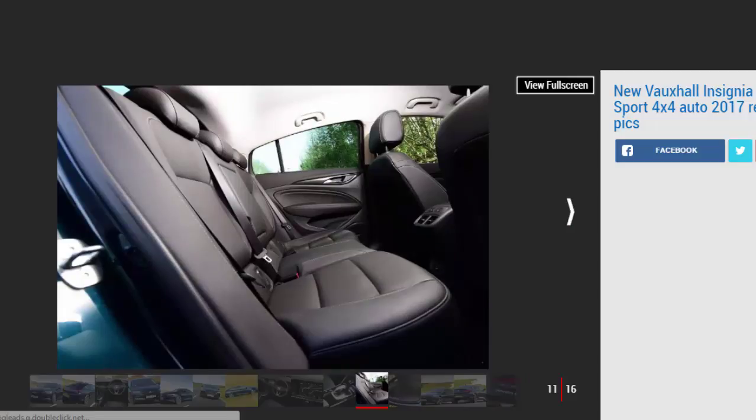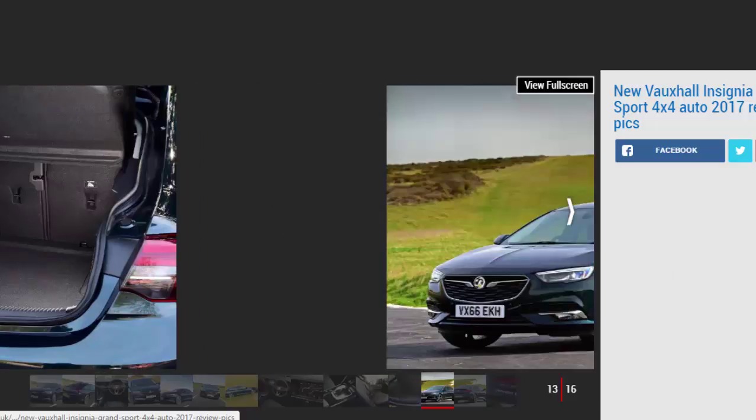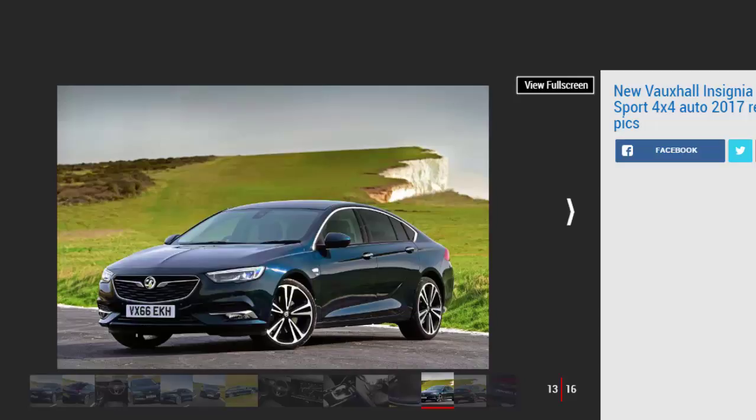Key specs — Model: Vauxhall Insignia Grand Sport Elite NAV 2.0 Turbo 4x4. Price: £27,710. Engine: 2.0-liter petrol, 4-cylinder turbocharged. Power/torque: 257 bhp / 400 Nm. Transmission: 8-speed auto, 4-wheel drive. 0 to 62 mph: 6.9 seconds. Top speed: 155 mph. Economy/CO2: 32.8 mpg / 197 g/km. On sale: now.